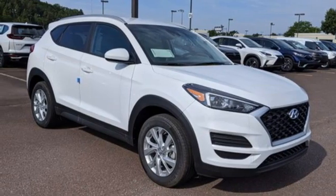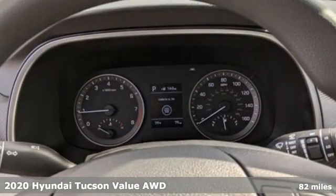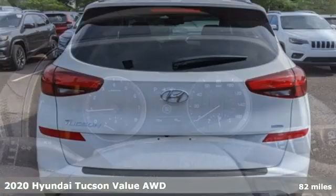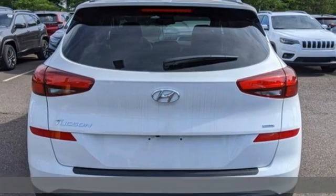Here's a new 2020 Hyundai Tucson built with an eye toward fuel economy and a right foot toward performance. It's well equipped with the features you need.